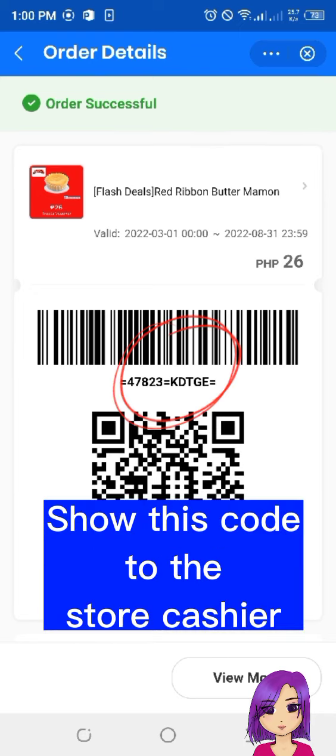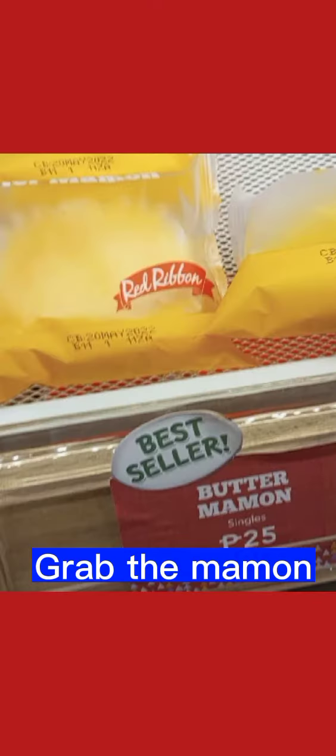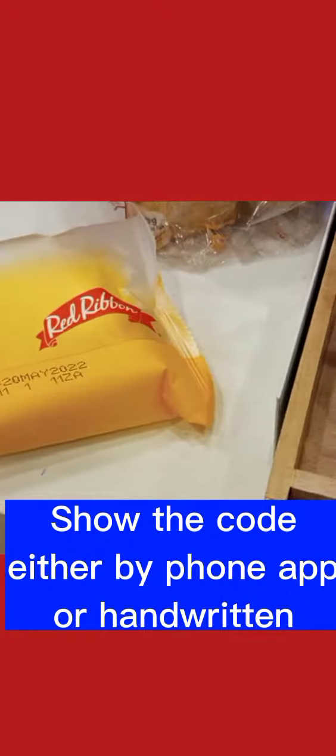Show the code to the store cashier. Now let's go to Red Ribbon. I wrote the code on a piece of paper. Grab the mamon and take it to the counter. Show the code either by phone or handwritten, and tell the cashier you're claiming your Share Treats.